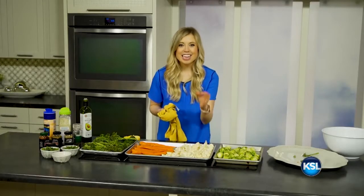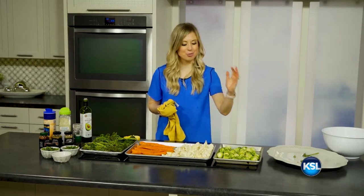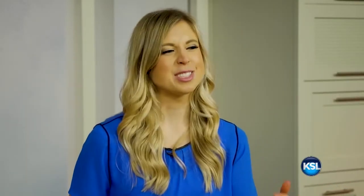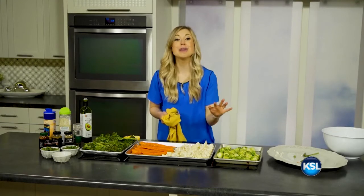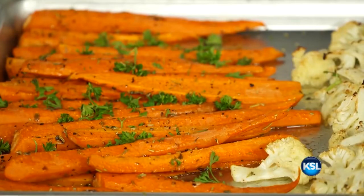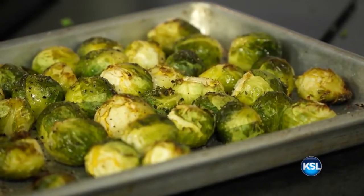For most vegetables I cook, I set the temperature to 400 degrees. Your Brussels sprouts, cauliflower, and carrots will cook from 25 to 30 minutes. And your broccolini, a little bit less — probably about 15 minutes. Just make sure to watch as you're going. No need to cook them too long. You still want them to be bright and vibrant; otherwise you might lose the nutrient value.